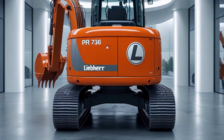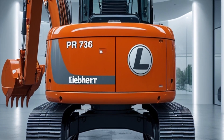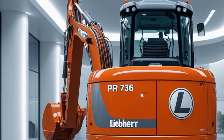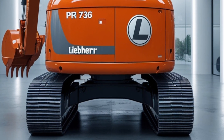Under the hood, the 2025 Liebherr PR736 is powered by a robust six-cylinder Liebherr diesel engine. This engine meets the latest emission standards while delivering impressive horsepower. With a power output of around 217 HP, this dozer provides enough strength to tackle the toughest terrains with ease.